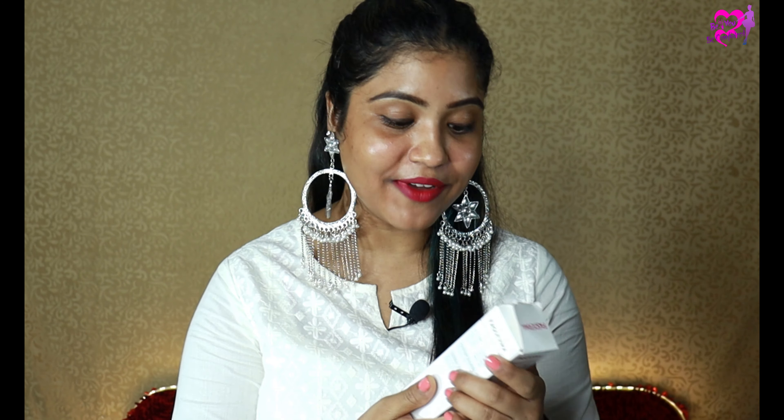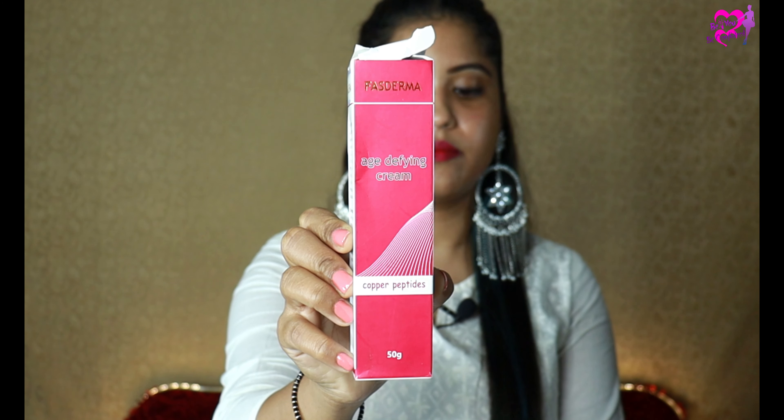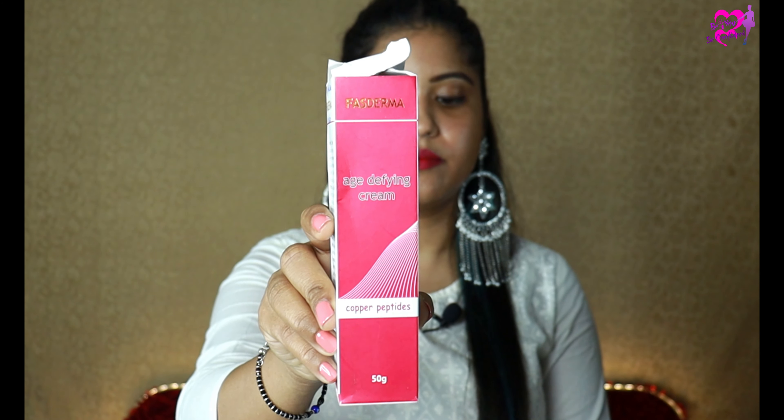I'm going to talk about a product that contains copper peptides and has all the properties that work to heal and repair our skin. I'm talking about Fast Derma Age Defying Cream, which contains copper peptides. If you use it as a night cream, it will be better.